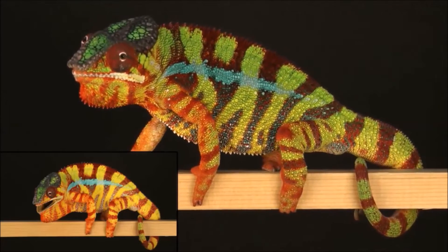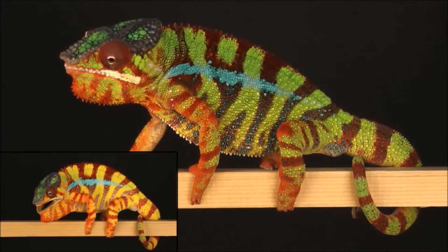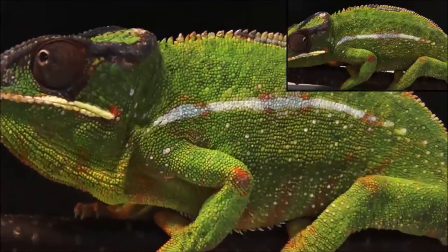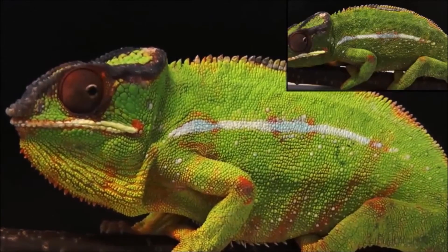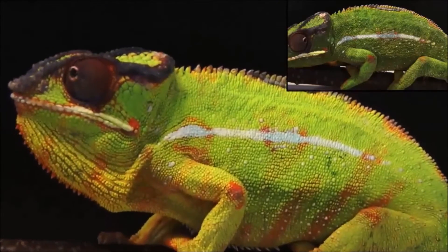Here, using combined microscopy, photometric videography, and photonic bandgap modeling, the scientists showed that chameleons shift color through active tuning of a lattice of guanine nanocrystals within a superficial, thick layer of dermal iridophores.